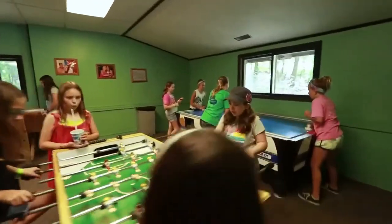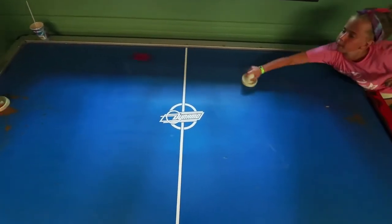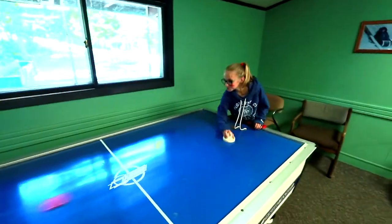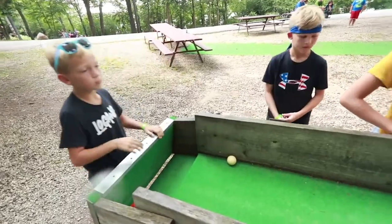Welcome to our game room, or as we like to call it, Acorns. Our game room has ping pong, foosball, carpet ball, and air hockey for kids to play while enjoying all the snacks available.